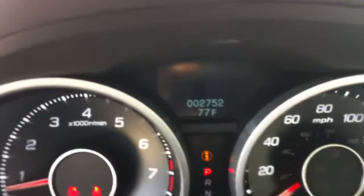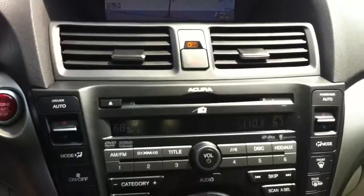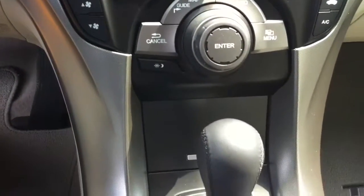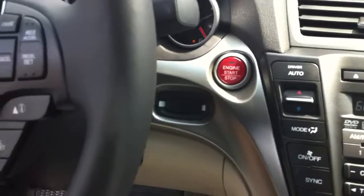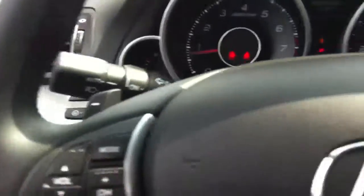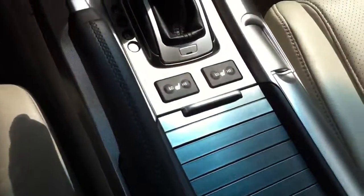Inside you'll see 2752 miles. It looks like it has the tech package, which includes navigation, CD, XM, dual climate control, push button start/stop ignition, Bluetooth on the steering wheel, auto headlights, heated front seats, and we also have the moonroof.